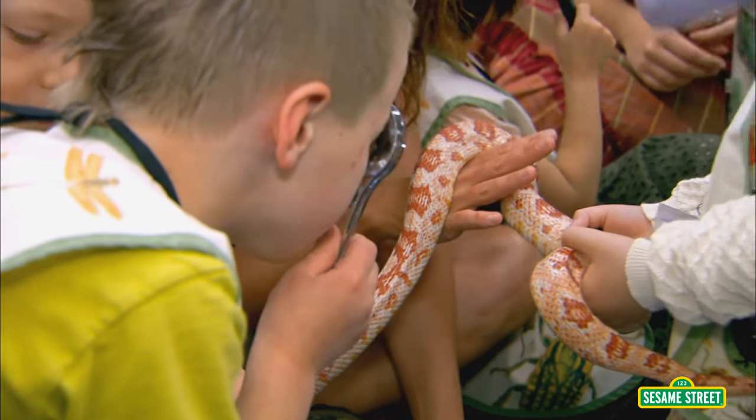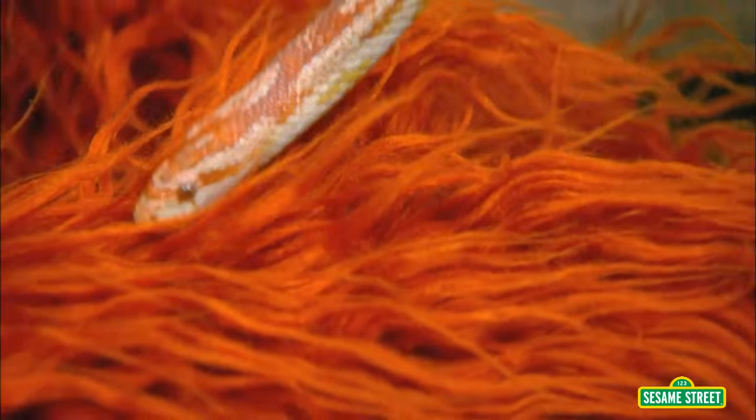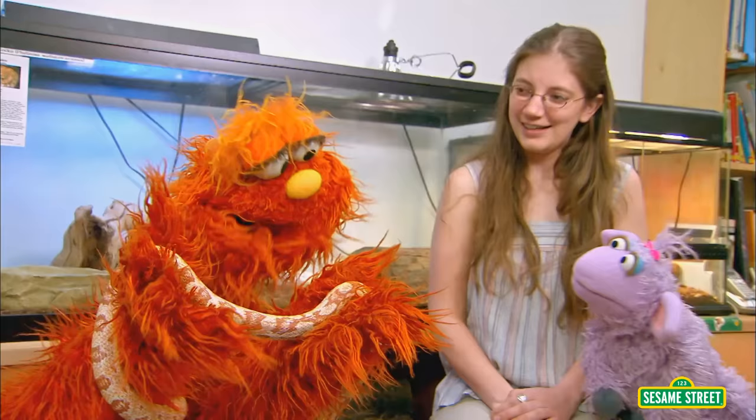Here you go. Can you see how the scales color — what color are they? Red. Do you think he could hide on Murray? No. Yeah, I bet he could. Wow, what a cool snake.